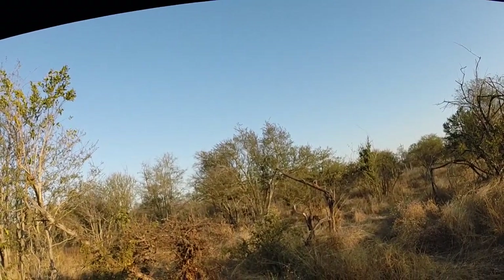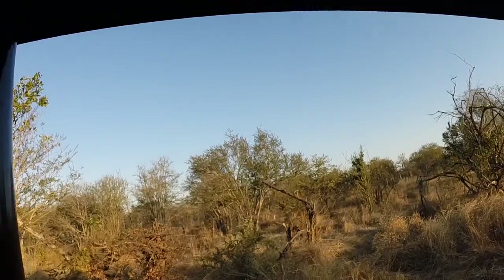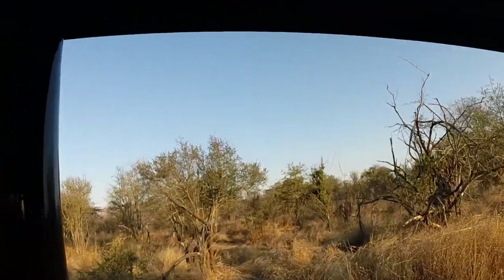If you look carefully in the brush, you'll see some kudu wandering around. Very difficult to see, but they are there.